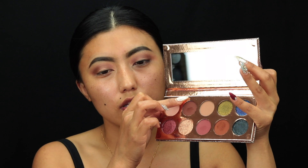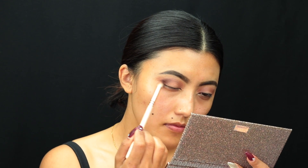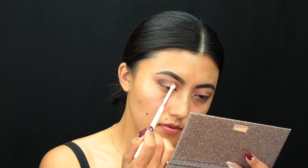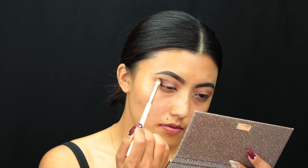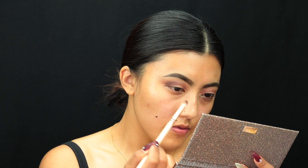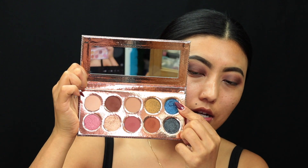Moving on to the next color, called 'Sheen,' which is a dark, deep brown. I'm taking that color to deepen my outer crease. As I start blending it, I can really feel the texture of the eyeshadow — it is very smooth. You can feel the color blending so well; it has that buttery feeling. I can say this eyeshadow is very good quality.